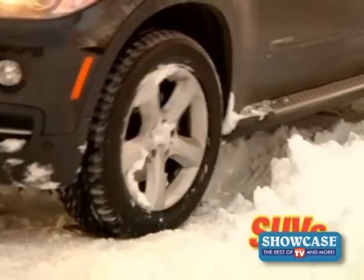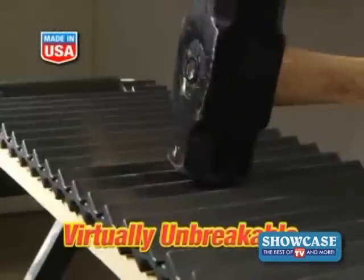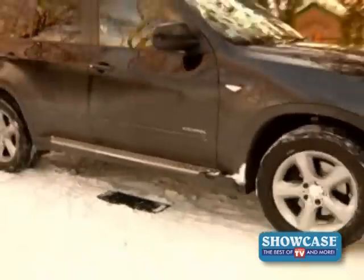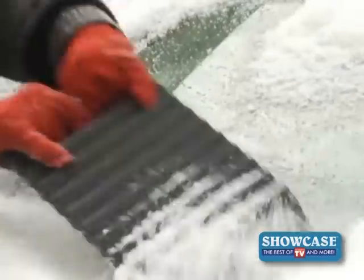Tread Ahead works with all cars, SUVs, and trucks. Tread Ahead is made in the U.S. out of a lightweight but virtually unbreakable patented polymer that can withstand the weight of a car or truck in the coldest conditions. Plus, you can use the Tread Ahead as an ice scraper to clear your windshield and windows.